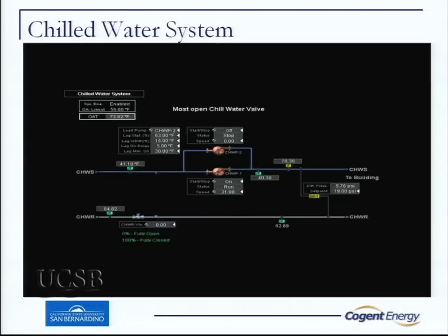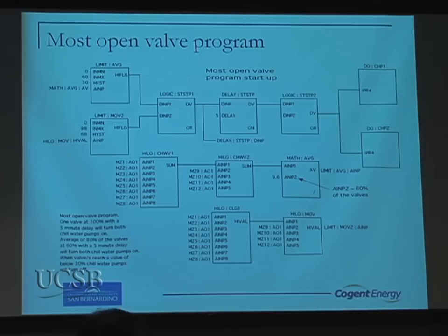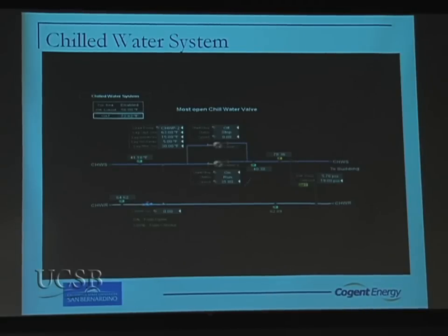This is our chill water loop. One of the things we do here is use the most open valve strategy — a campus-wide approach we've adopted that's been very successful. We have a nice hot return water at 64 degrees, which is the norm for most campus buildings. We run a 24-degree delta T. The chill water pump speed is regulated off the valve positions, and right here we're running at a really slow speed.